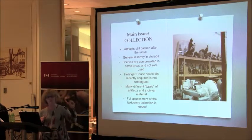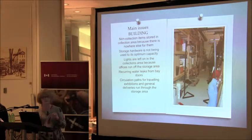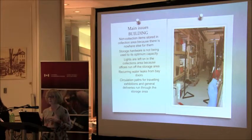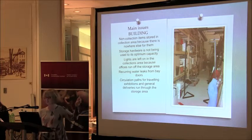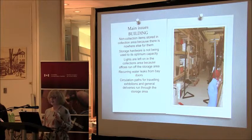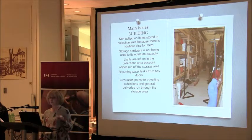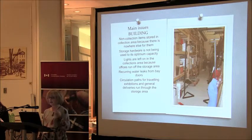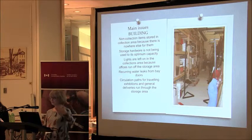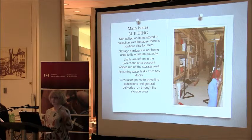The taxidermy collection needs to be fully assessed — we've been assured there was no arsenic involved, but we want to really look at that. In terms of building issues, we have non-collection items stored in collections areas because there's nowhere else for them. All of those plastic mannequins are actual body shapes of Shania Twain — if you want them, you can have them. But not the blue one; I like the blue one. Our storage hardware is not being used to its optimum capacity. Lights are left on in our collections area because my office runs off the storage area and I need light so I don't kill myself. We have some recurring water leaks from our bay doors, and our circulation paths for traveling exhibitions and general deliveries run through the storage area.